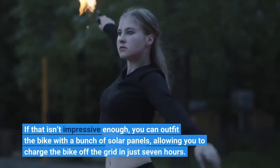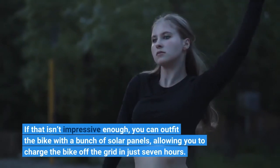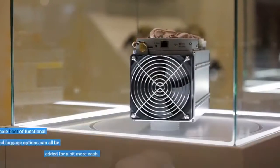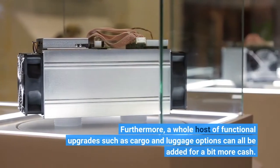If that isn't impressive enough, you can outfit the bike with a bunch of solar panels, allowing you to charge the bike off the grid in just 7 hours. Furthermore, a whole host of functional upgrades such as cargo and luggage options can all be added for a bit more cash.